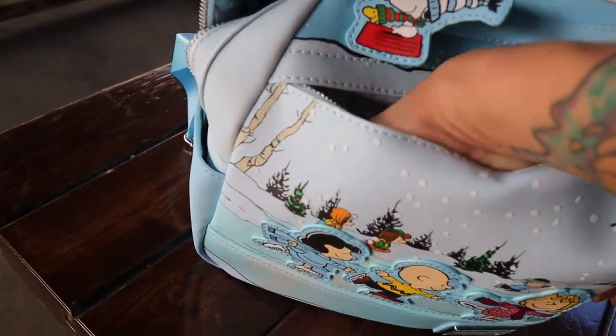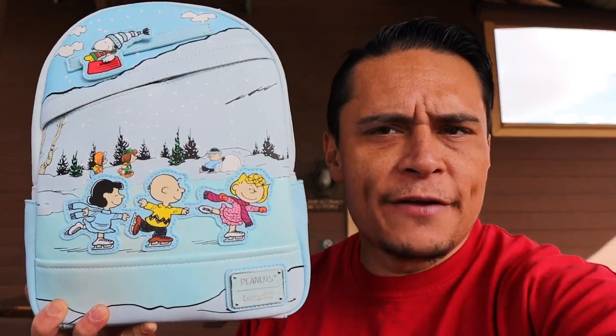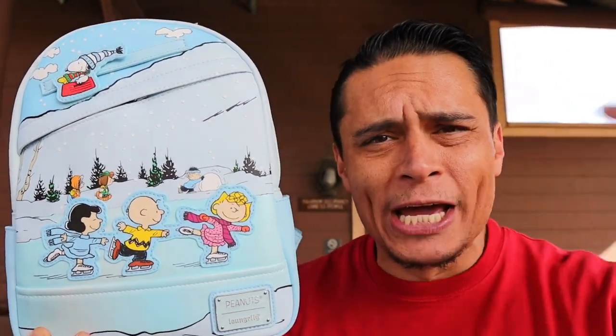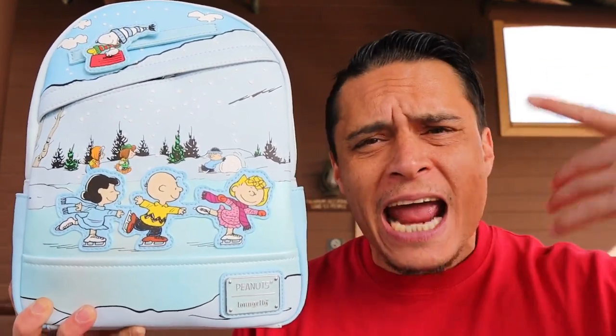This one goes pretty deep too. You can get your very own lounge fly for $85. And if you are a Knott's pass holder, you do get a discount on this. Supplies are limited and these go really, really quick.